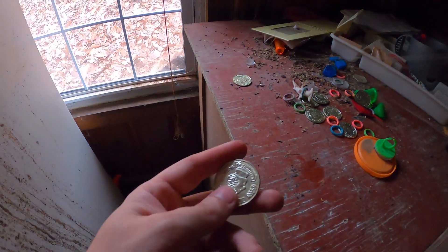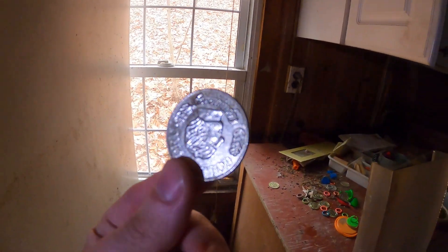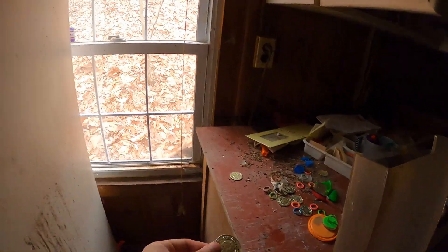Yo, I found treasure! I found old coins. No, I'm kidding — they're fake. But look at that shimmer, baby. I wonder what else is in here.